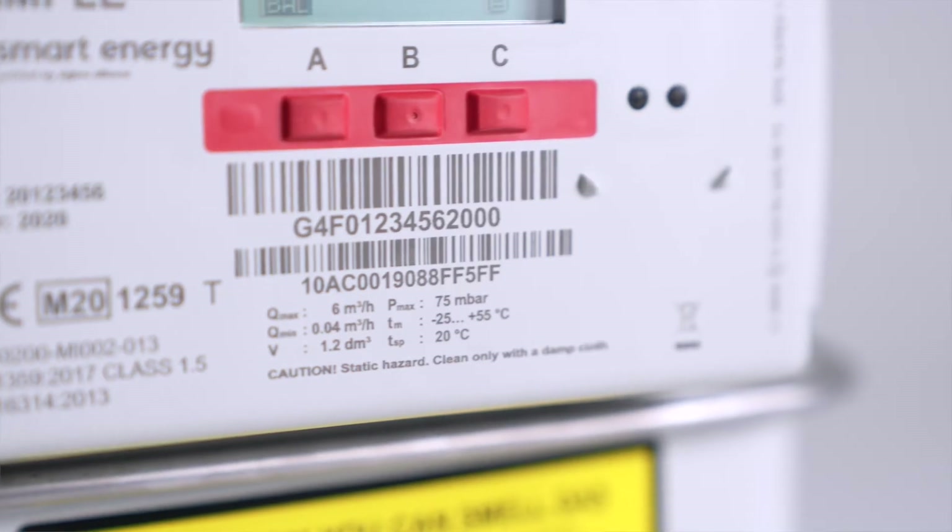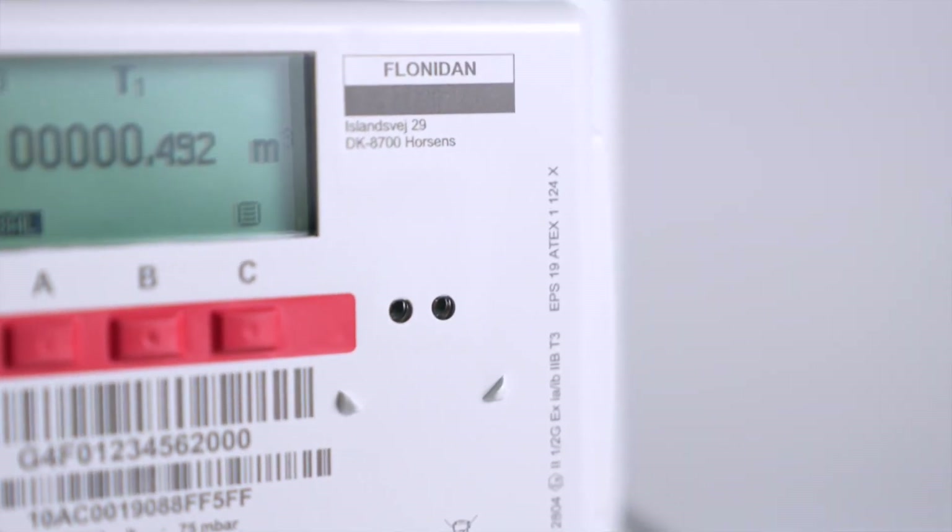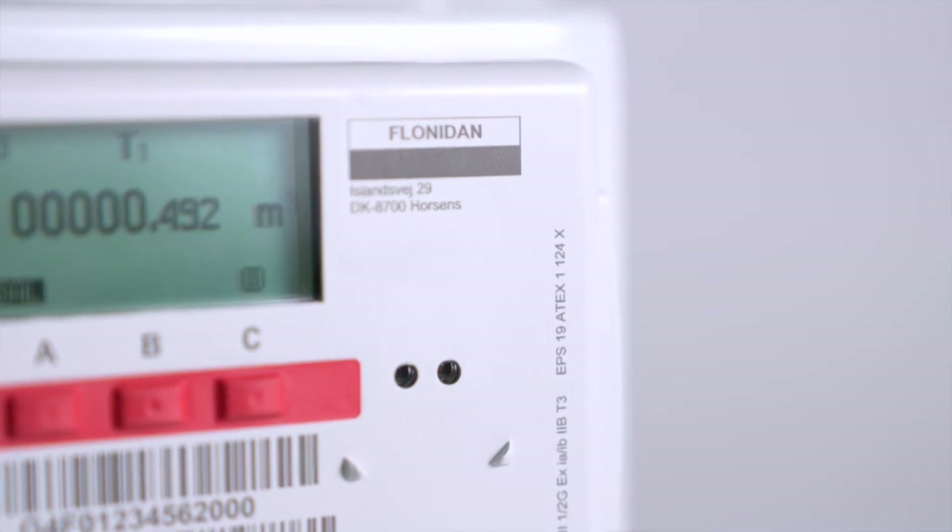The main reason why Flunidan has developed a gas meter that can communicate sub-gigahertz is that if we did not, we wouldn't be able to address about one-third of the UK smart meter market for gas. So that's the first reason.